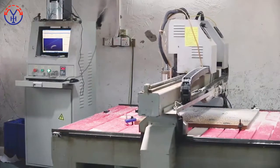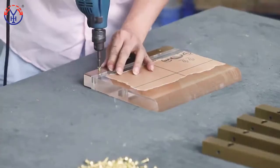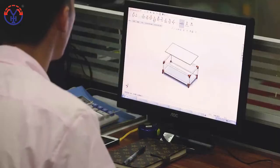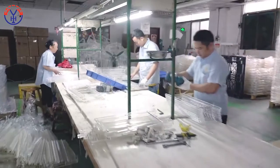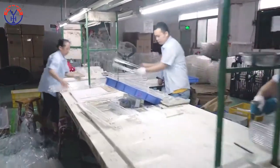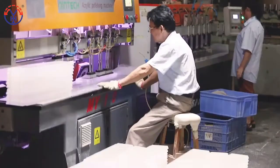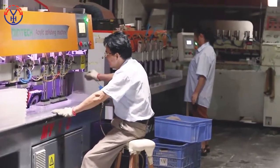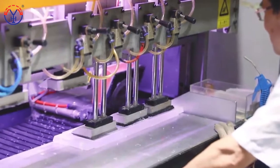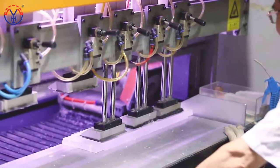Acrylic combined with hardware, silk screen printing and hard bending process, fire polish and cleaning to complete the final treatment before package. Bounding, inspection, package, and finally complete the amazing appearance of the whole product. Put them in storage and deliver them to customers through supply chain logistics.